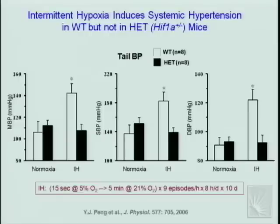Nanduri Prabhakar's lab, formerly at Case and now at the University of Chicago, developed a mouse model of intermittent hypoxia. Mice are placed in a chamber where oxygen concentration is rapidly reduced from 21% to 5%, maintained for 15 seconds, then rapidly re-oxygenated with room air for 5 minutes — these cycles are repeated 9 times per hour, 8 hours a day for 10 days. After 10 days, there is a dramatic increase in mean, systolic, and diastolic blood pressure in these mice.